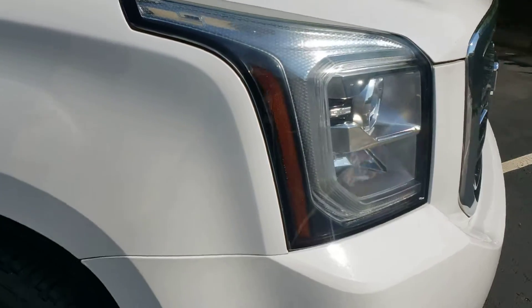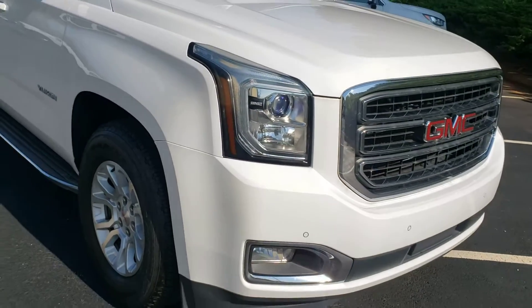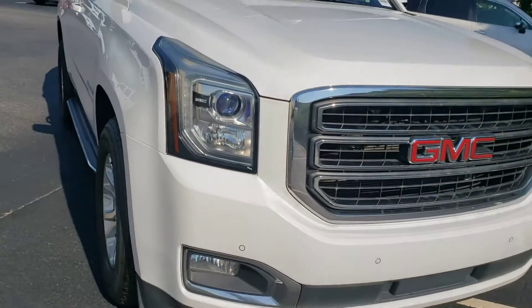Even the front end of it looks great. You would think with that many miles on it, it would be pretty beat up up front, but such is not the case.